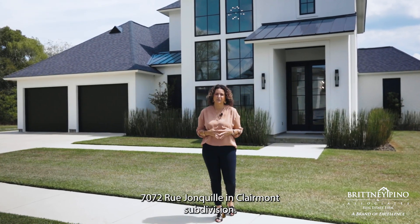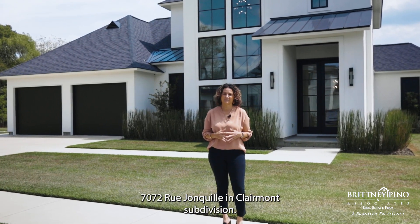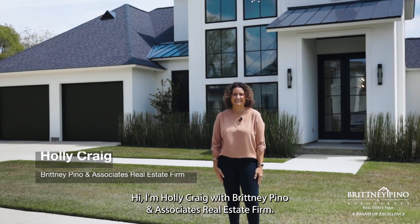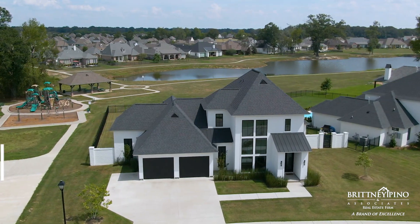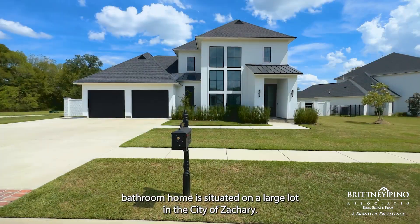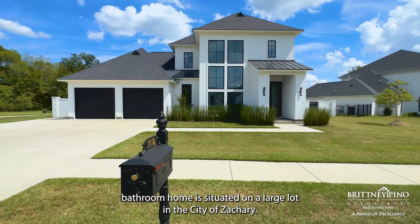Welcome to 7072 Rouge on Quill in Claremont Subdivision. I'm Holly Craig with Brittany Pino and Associates Real Estate Firm. This exquisite modern four-bedroom, four-bathroom home is situated on a large lot in the city of Zachary.